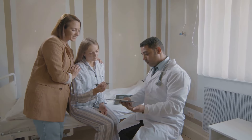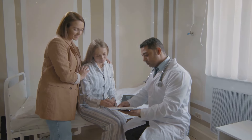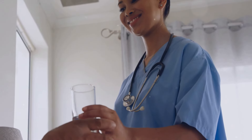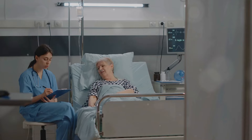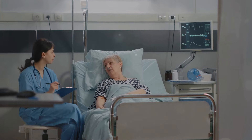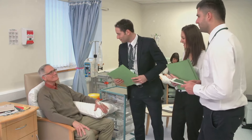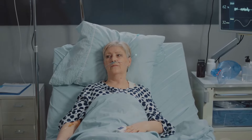Substance withdrawal is also a cause — suddenly stopping alcohol or drug use can lead to delirium tremens. Dehydration or electrolyte imbalances can disrupt the brain's normal function. Surgery and anesthesia may also trigger delirium, especially in older adults. It's important to note that delirium often has multiple contributing factors; for example, an older adult hospitalized for surgery may be more susceptible if they also have an infection.